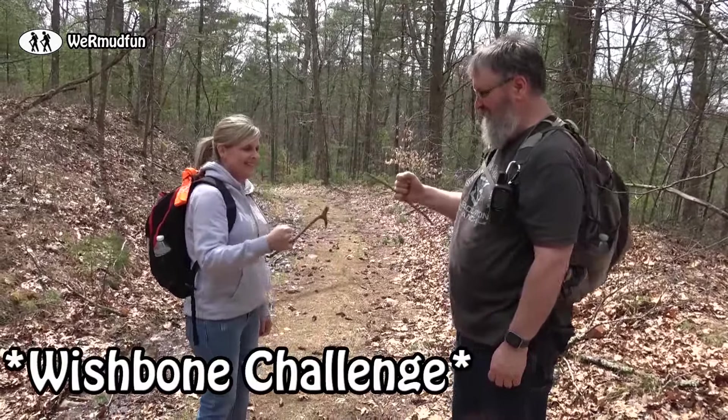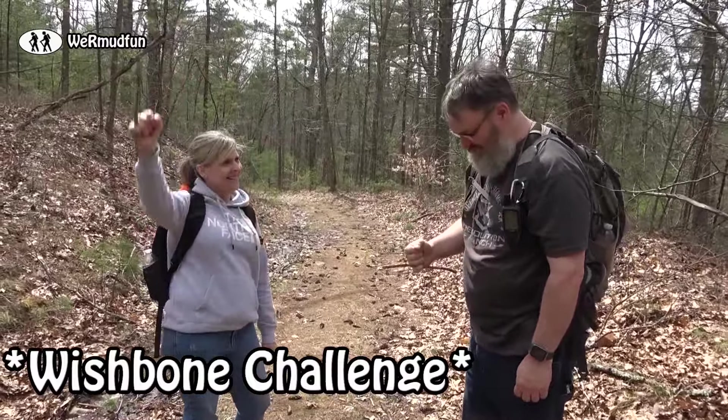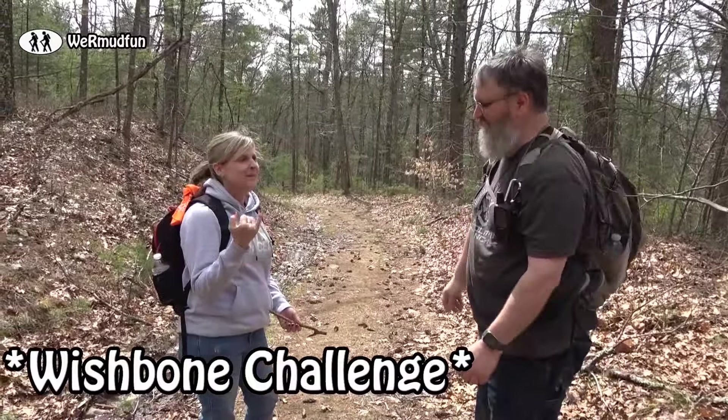They're pulling — oh, Tina wins! The Crippled Pinky wins!